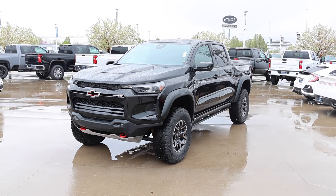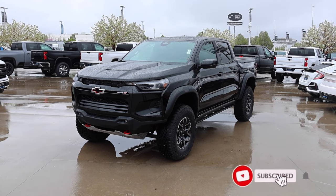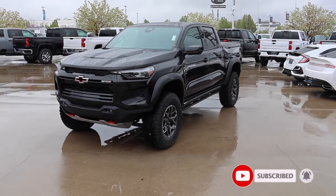I hope you guys liked the video. This is definitely a very hardcore midsize pickup truck, and unfortunately it is sold. But if you'd like to get an incoming one, be sure to reach out to Jerry Seiner Chevrolet here in Salt Lake City. See you guys soon.